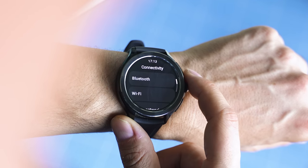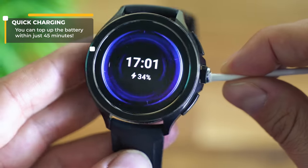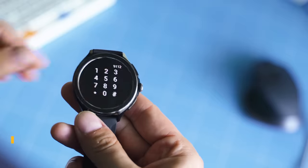Even if you disable health tracking, location services and others, this wouldn't improve the situation that much — but that's just the world of Wear OS these days. If you wonder about the built-in speaker quality, here's how it sounds.